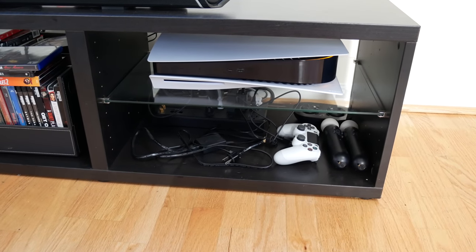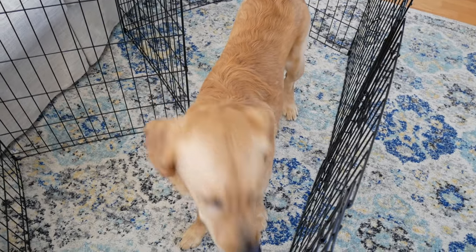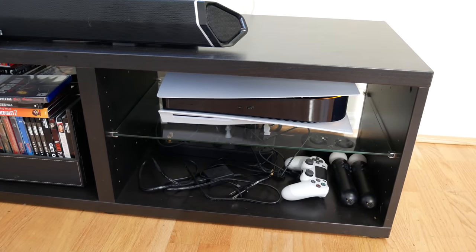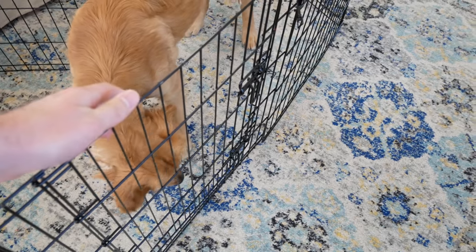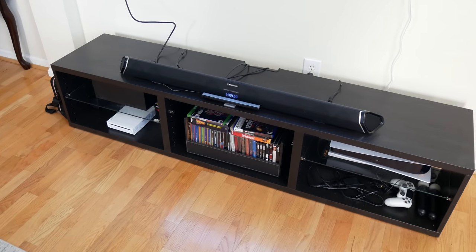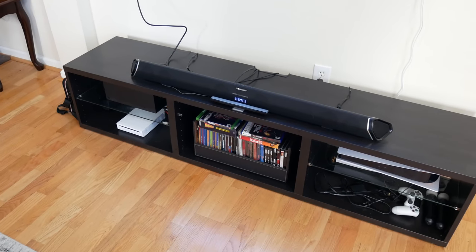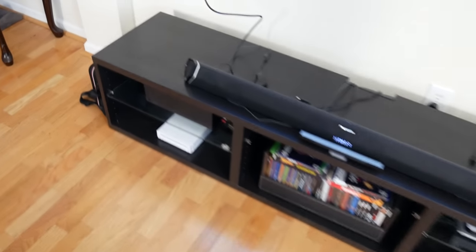What's going on guys? In this video we're going to be deciding which console is better — the PS5 or the Xbox Series X. To help me decide, I have my golden retriever puppy Finley right here in his little playpen. We're going to have four different categories: each category I'll put a treat in front of each console, let Finley out, and whichever treat he picks first is the better console. The four categories are games, online experience, looks, and tastiness.